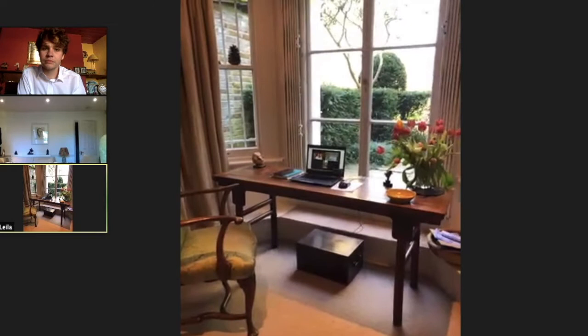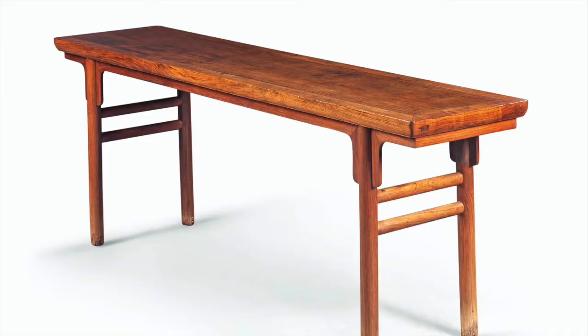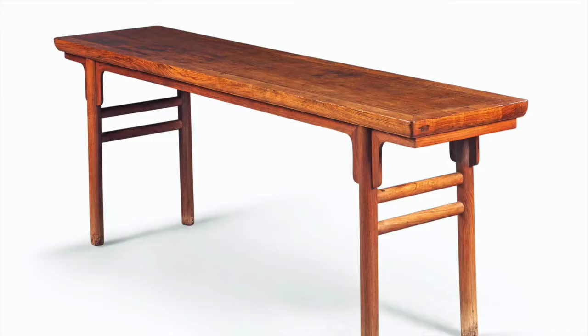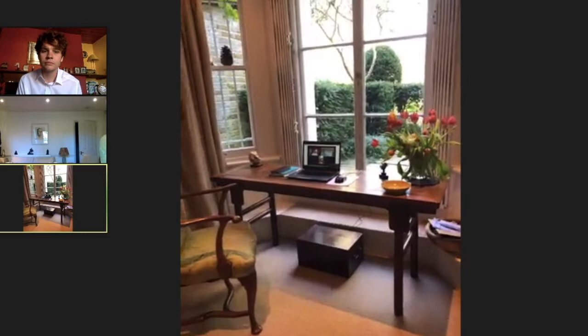My favourite object is this Chinese huanghuali table. Huanghuali is a wood which is a family of rosewood and often comes from the island of Hainan. It has a wonderful warm honey tone with a feathery grain. I love the shape — it's extremely simple. The prototypes are 16th–17th century in China. This one is a little later, around 1800, but it still has those wonderful forms.